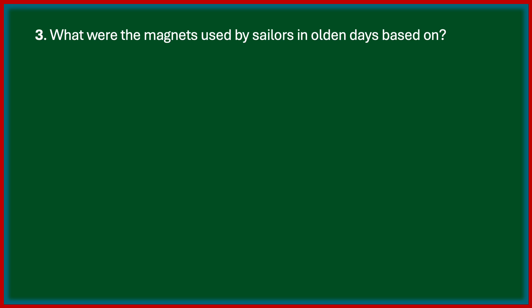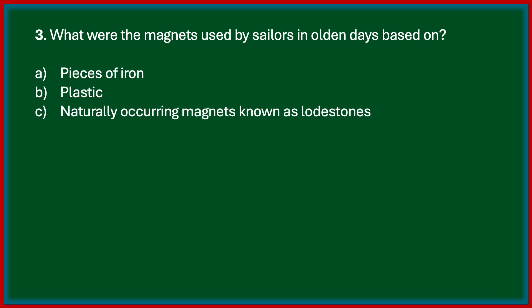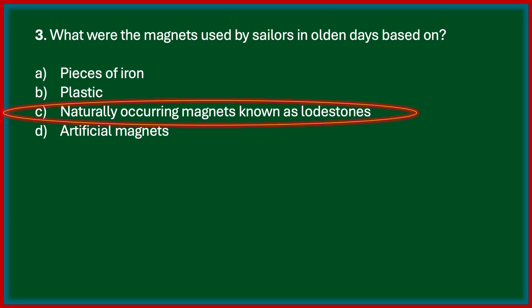What were the magnets used by sailors in olden days based on? Options are pieces of iron, plastic, naturally occurring magnets known as loadstones, artificial magnets. The correct answer is Option C — the magnets used by sailors in olden days were based on naturally occurring magnets known as loadstones.